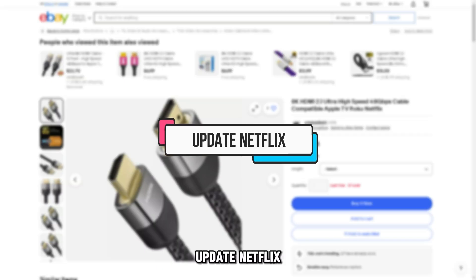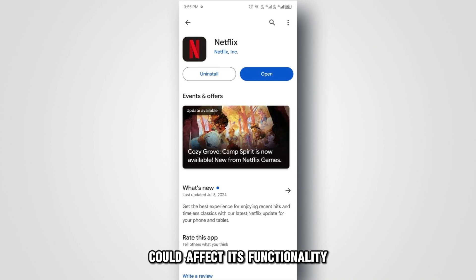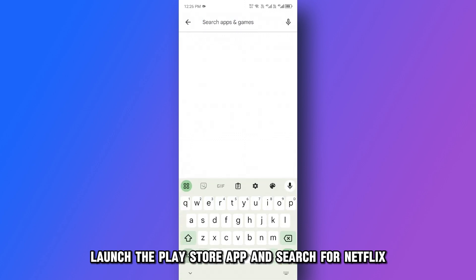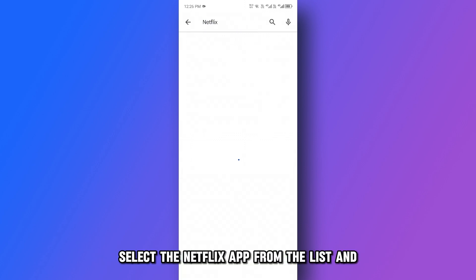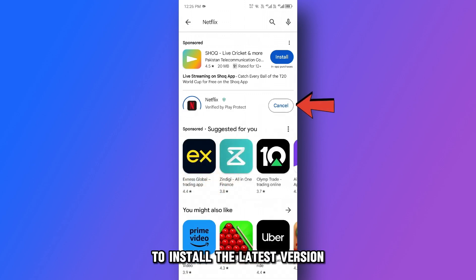Update Netflix. Using an outdated version of Netflix could affect its functionality. To update it on Android, launch the Play Store app and search for Netflix. Select the Netflix app from the list and click Update to install the latest version, then launch the app.